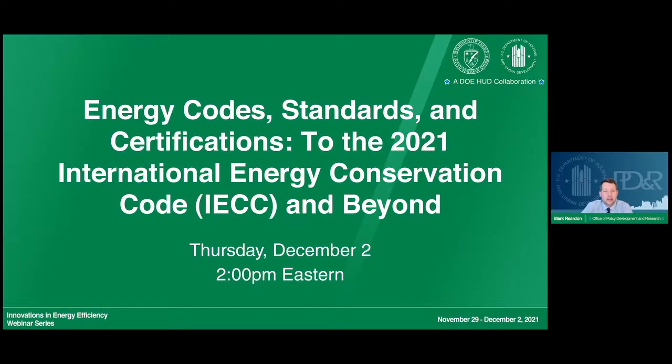Hello, and welcome to the Innovations in Energy Efficiency webinar series. This session is entitled 2021 International Energy Conservation Code and Beyond. My name is Mark Reardon, and I'm a social science analyst in the Affordable Housing Research and Technology Division of the Office of Policy Development and Research. The 2021 International Energy Conservation Code, known as IECC, represents the national model for energy efficient residential construction.